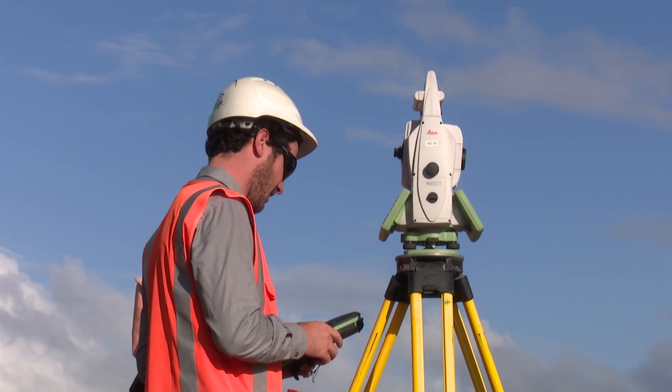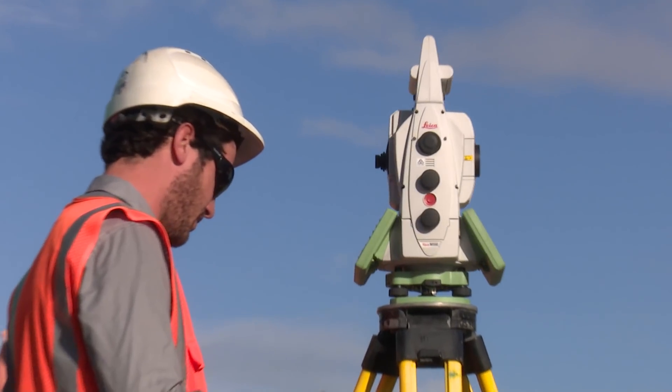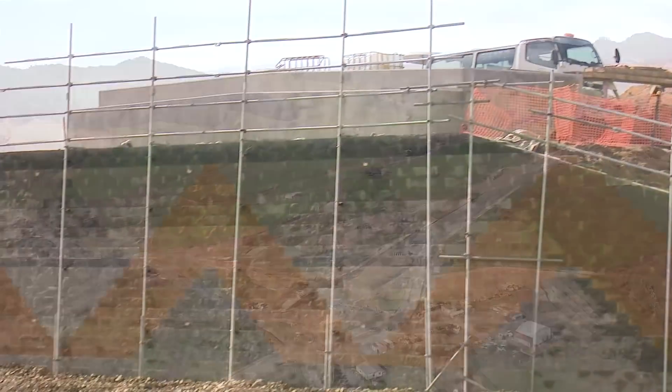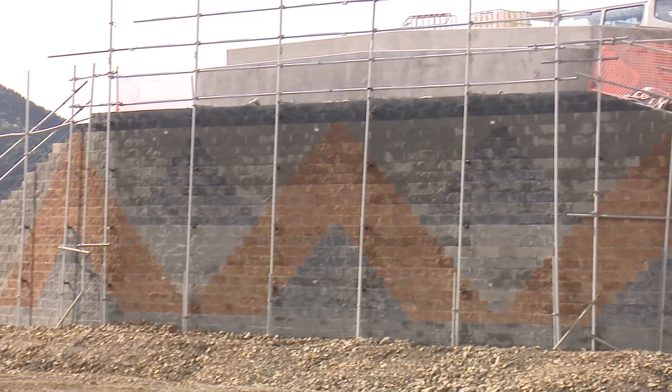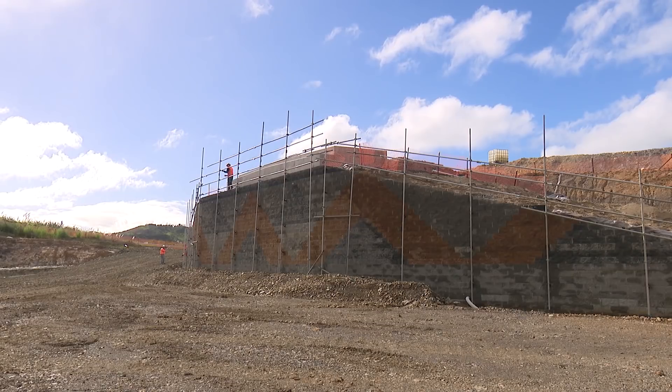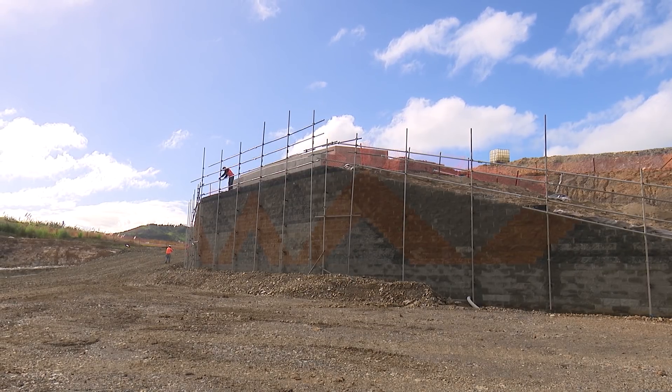We're just getting ready to pour the concrete deck topping on this structure. McVie and Waring Road bridges are well underway and we're due to commence the Arani Road bridge very shortly. We're targeting having all of those bridges complete by around Christmas time.